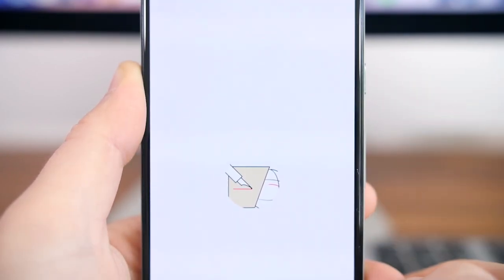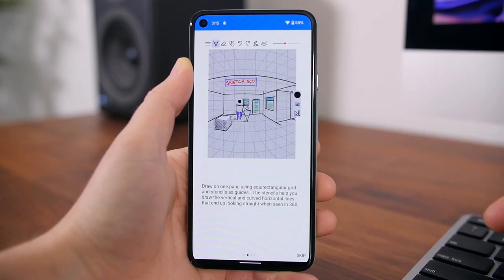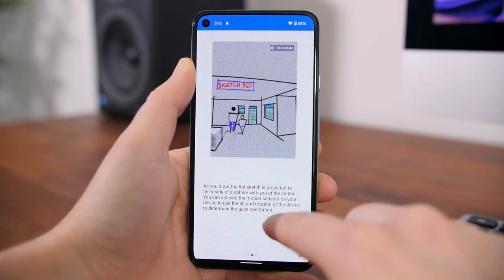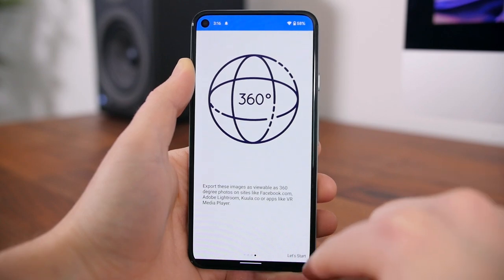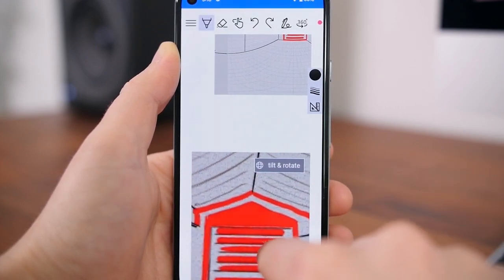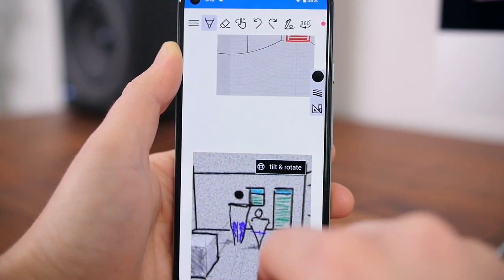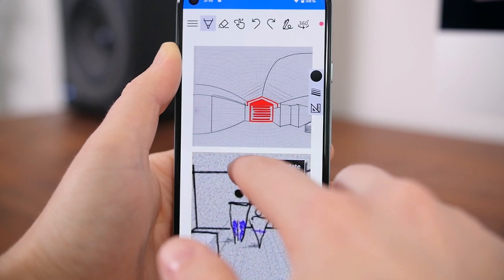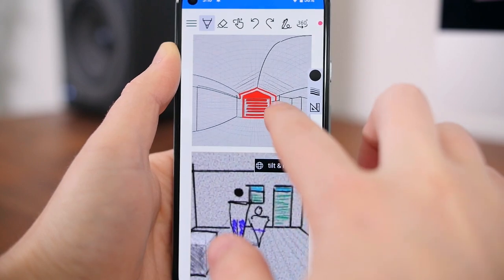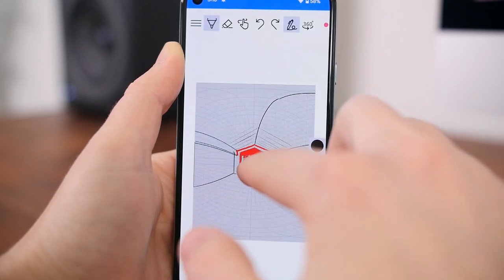Sketch360 is a Microsoft Garage Project app that helps you easily create 360-degree panoramic sketches. The idea is that it'll help you create a sketch of an apartment or room that you can use to visualize decor, or maybe just show your friends or family. There are some powerful modeling apps available that do the same thing, but this app does a lot of what those more powerful apps can do in a much simpler manner. Another neat element is that you can export JPEG images as 360 photos for sites like Facebook, so you can share the drawings or sketches with your friends.